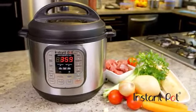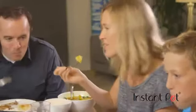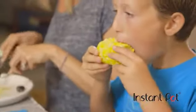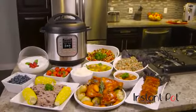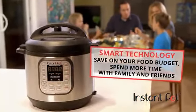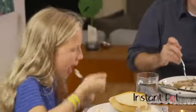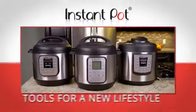Instant Pot is every bit the revolutionary product, but it's also so much more. It's a life upgrade for an entire household. You'll never forget the first moment you put Instant Pot in your kitchen. Instant Pot produces delicious and affordable home cooking using smart technology, which means savings on your food budget, more time to spend with your family and friends, and living a happier, healthier lifestyle. Instant Pot — tools for a new lifestyle.